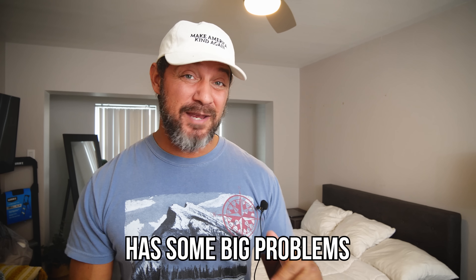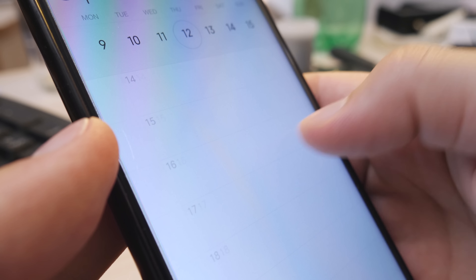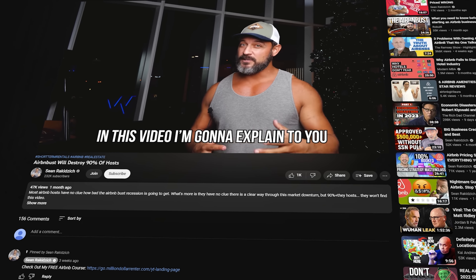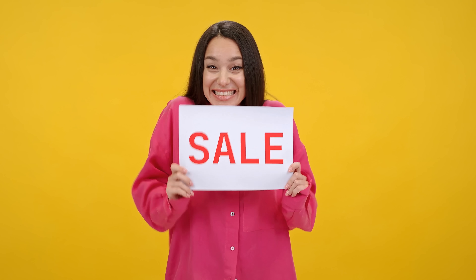This listing behind me has some big problems. It's getting no bookings — we're talking months of no bookings. The Airbnb bust, the slower than normal slow season, and this listing's complete lack of personality have caused it to go dark on the Airbnb platform. In this video, we're going to fix that on the super cheap.